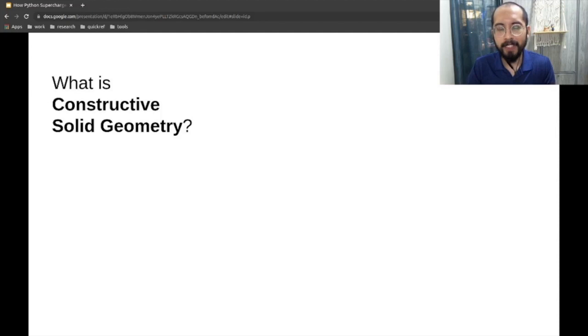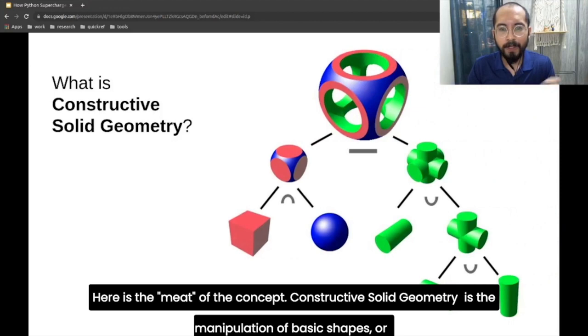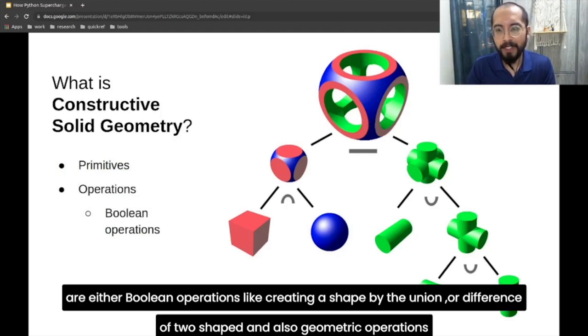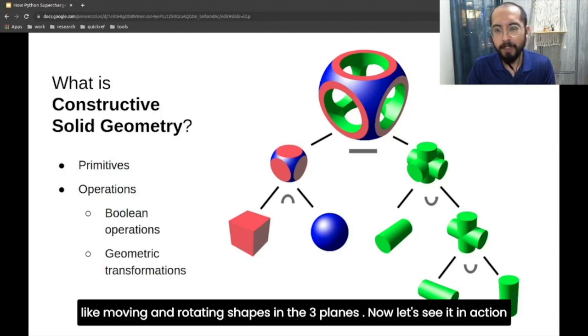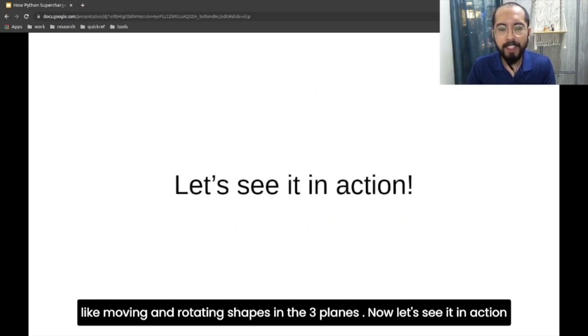Now here's the meat of the concept: Constructive Solid Geometry. CSG is the manipulation of basic shapes — what they call primitives — through operations. These operations are either boolean operations, like creating a shape from the union of or difference of two shapes, or geometric operations like moving and rotating shapes in the 3D plane. Now let's see it in action.